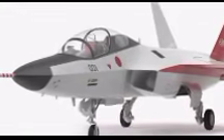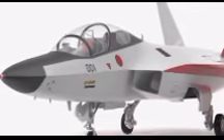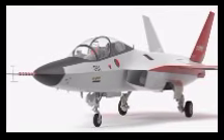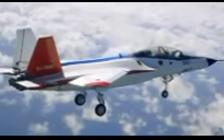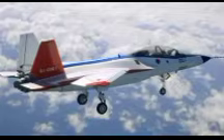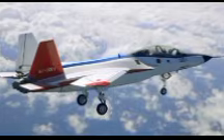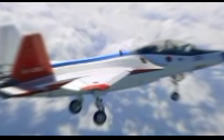In conclusion, the X-2 Shinshin represents a remarkable achievement for Japan's defense industry and aerospace sector. As a technology demonstrator, it has successfully validated several key advancements that will shape the future of Japan's next-generation fighter jets. From stealth capabilities and advanced avionics to thrust vectoring and sensor fusion, the X-2 has laid the groundwork for the country's ambitious FX fighter program. While it may never see operational deployment, its impact on Japan's defense strategy and technological innovation is undeniable.